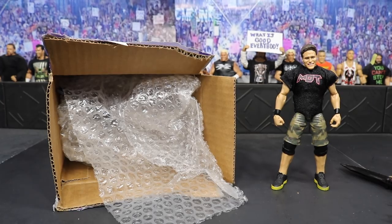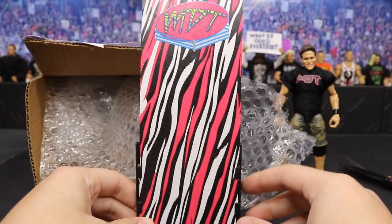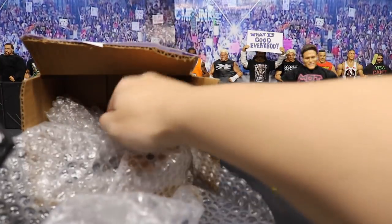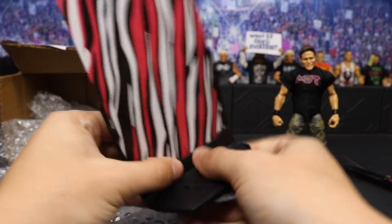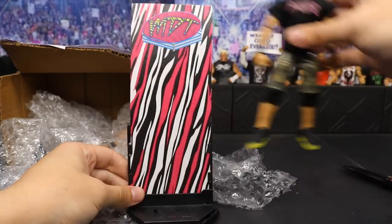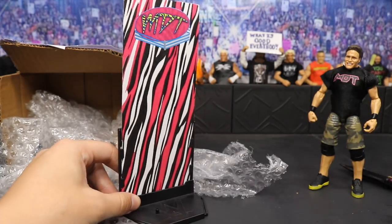Now we can pull out this stuff right here. Oh my god, that is sick — it's a freaking display stand! It's an MDT display stand! So you plug this in right here — I don't know if this is for the custom they made me or for the Trey White figure, but that is so dope. I freaking love that. Thank you guys so much for that.